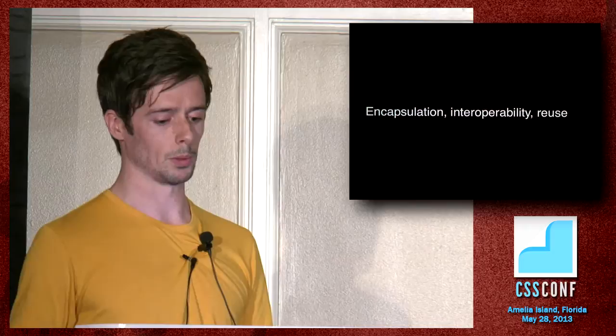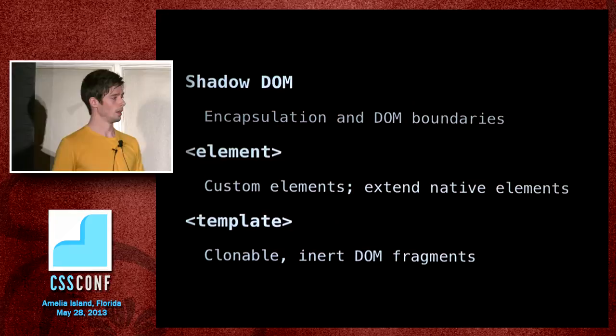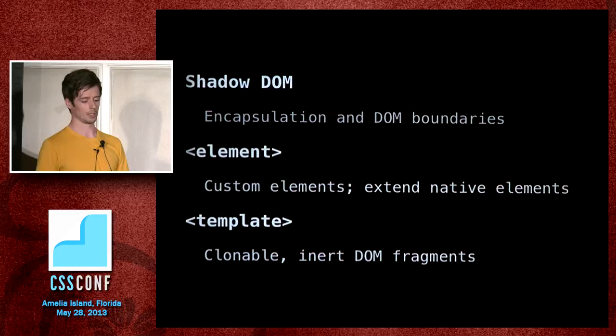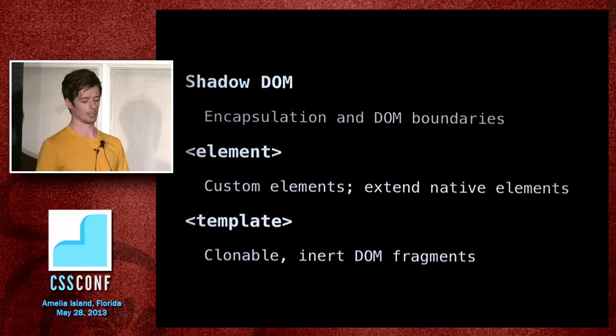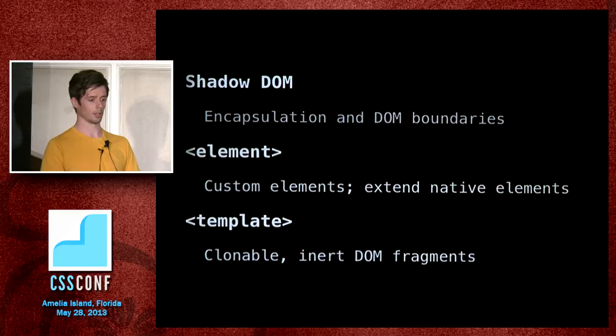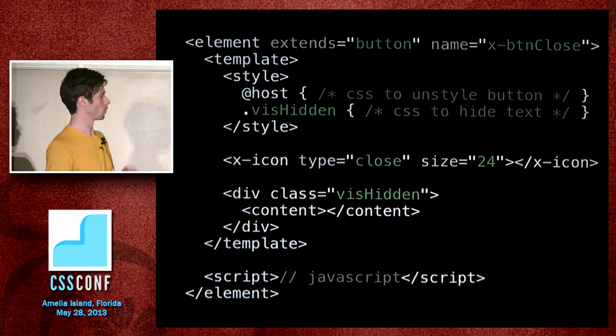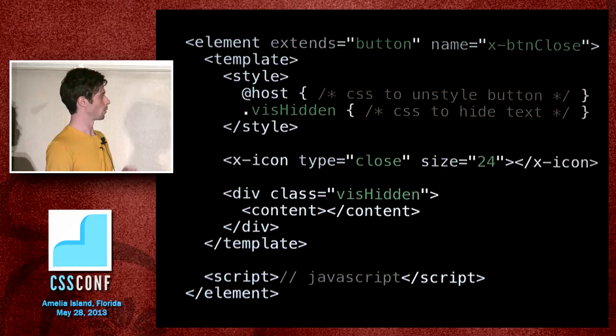The three key parts are shadow DOM — which gives us encapsulation and DOM boundaries — the Element API for defining custom elements and extending native elements, and template — which gives you inert parts of DOM so you can work directly with DOM without hiding things in script tags. CSS sucks partly because we can't contain it within a certain chunk of DOM; it's the two together that's the problem. The way that close button might be implemented is as a custom element extending the native button element, with a template that stamps out DOM and styles whenever it's called upon.